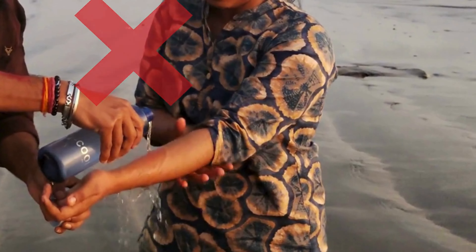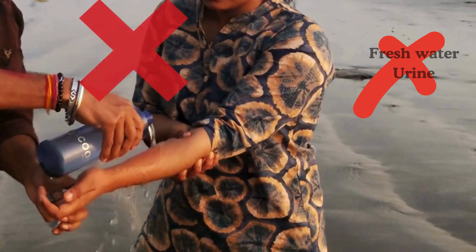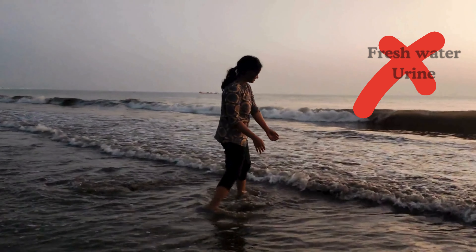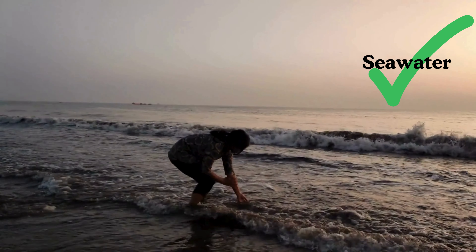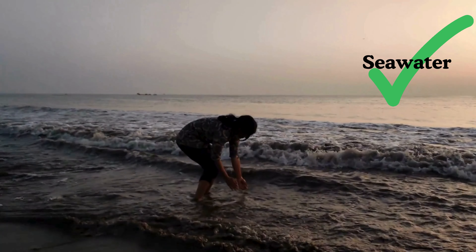Don't wash with fresh water if you are stung in a marine environment, and neither use urine on the infected area. Wash the affected area of your body with sea water, as this can help remove tentacles and prevent more venom from being released.